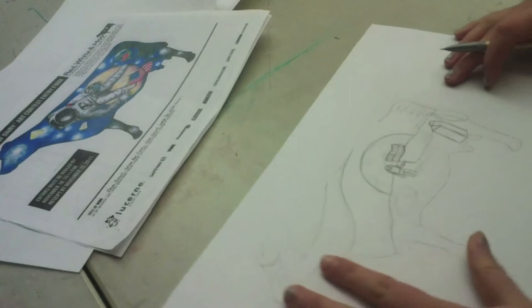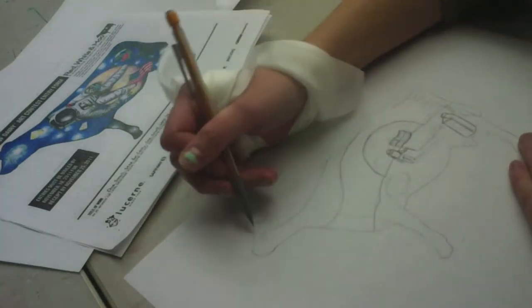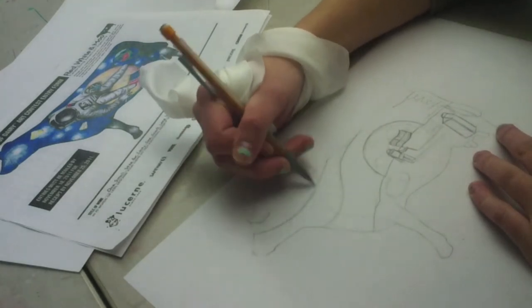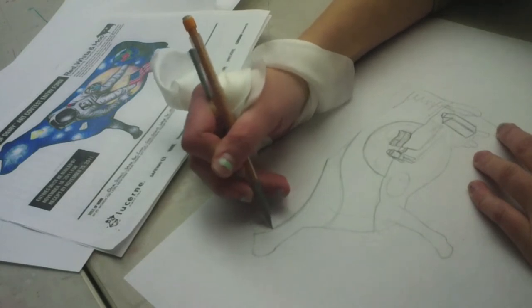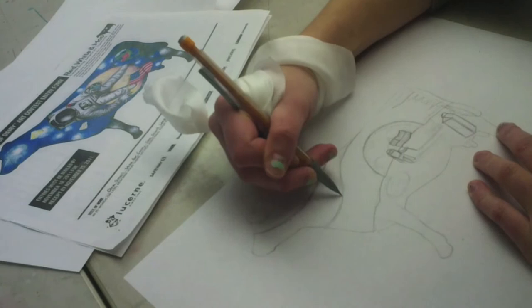Design wise, I didn't think about it too much, but I had people help me with composition and everything. I wanted to obviously have an astronaut and maybe the moon in the background, and obviously have the Lucerne products somewhere in there.